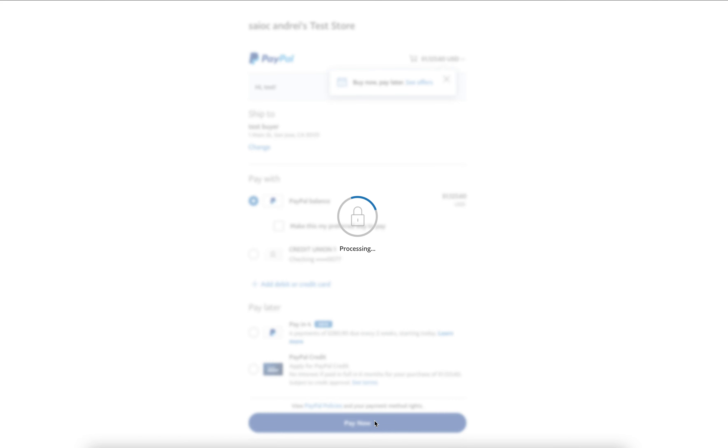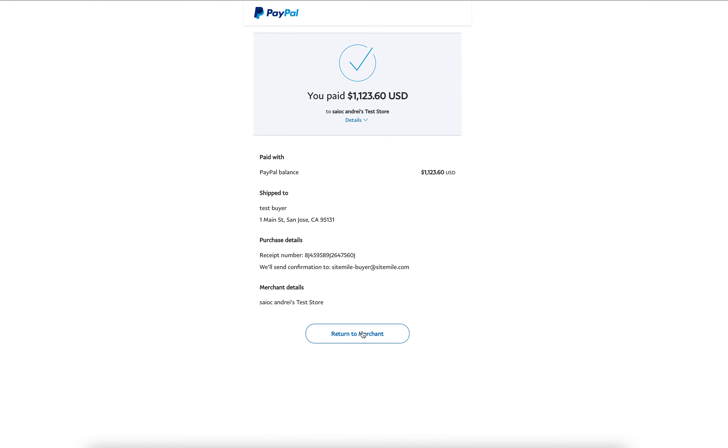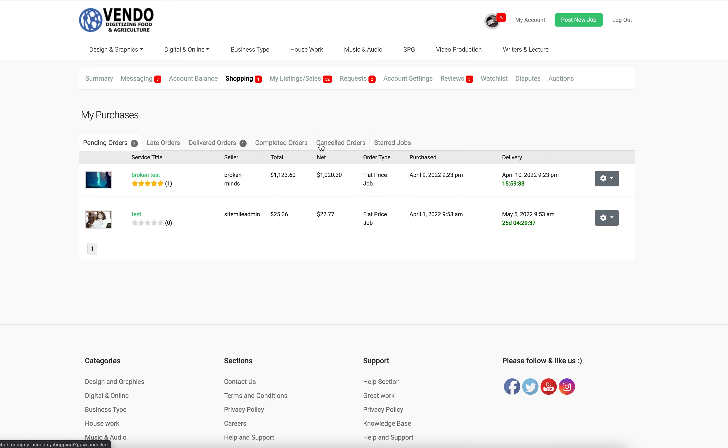Okay, we're returning to the website and you can see the purchase works. We have purchased through PayPal, and yeah, it works — this is with my sandbox account.